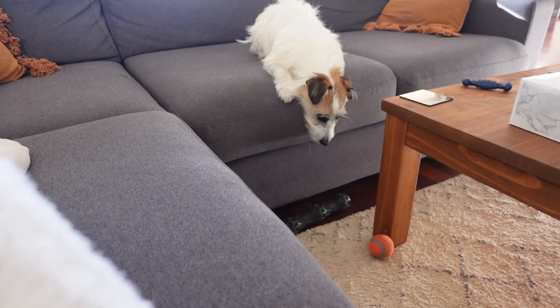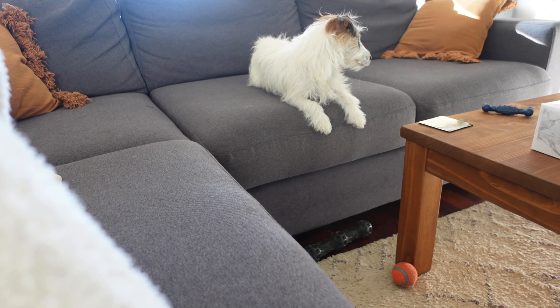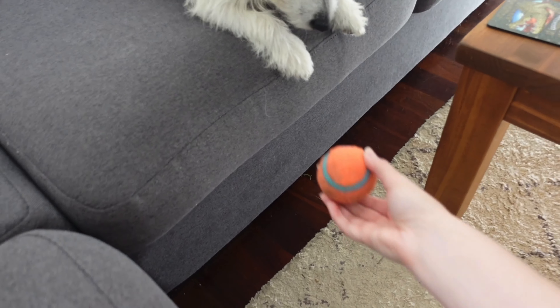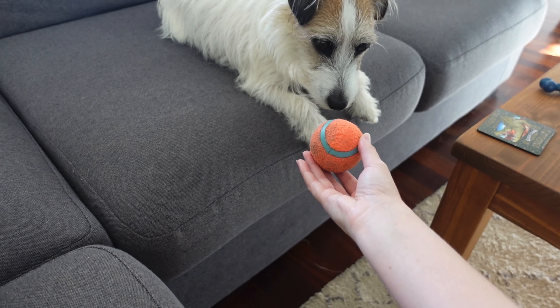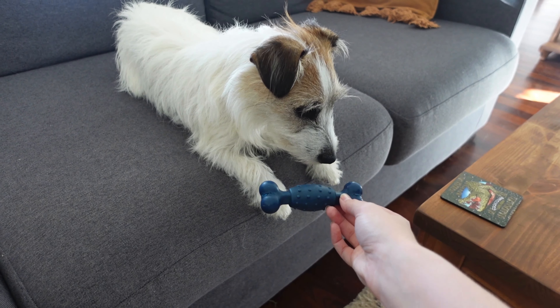I feel like so far this whole vlog has just been so negative, but it's literally just how I'm feeling. It's a vlog about my life and right now it's not that great. Look at Cosmo right now — do you want to play? Do you want ball? Do you want bone? No? Nothing.